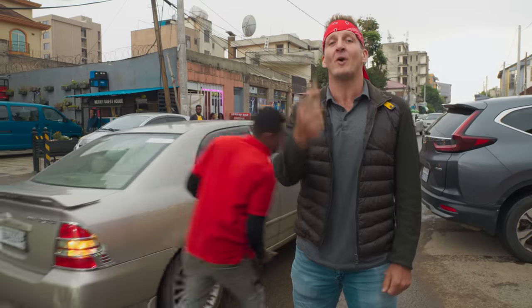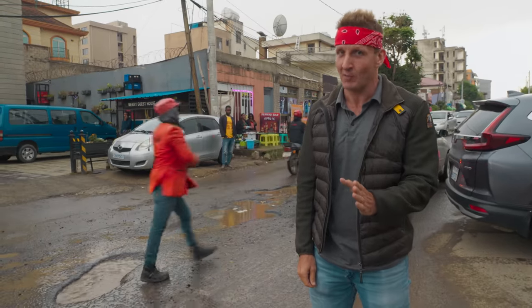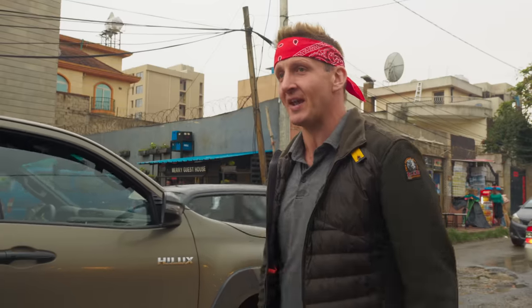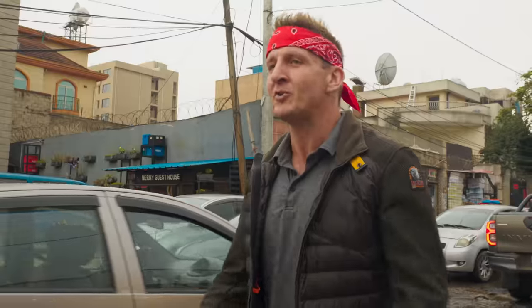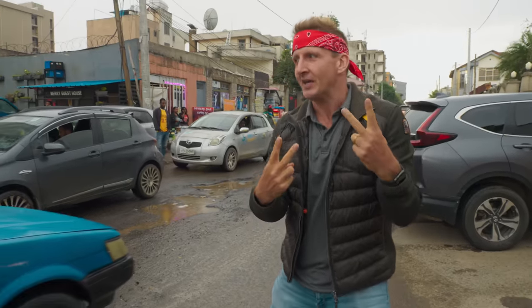That is the end of video number one here in Ethiopia, but we have a lot more in store. After this, we're going to the Omo Valley and it's going to get wild. I want to say a huge thank you to the two co-hosts who joined me today — Mahi and Ada. I hope you enjoyed this video. Thank you so much for watching. I will see you next time.